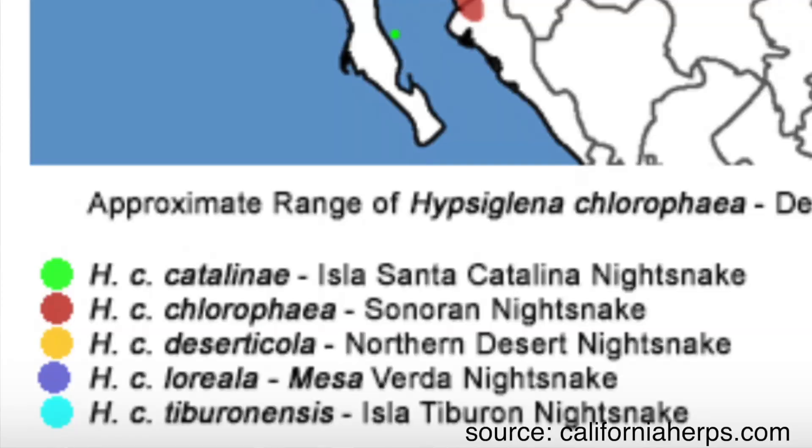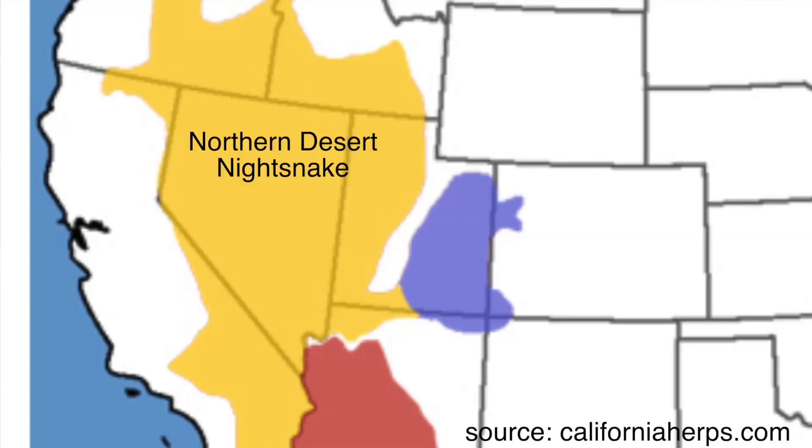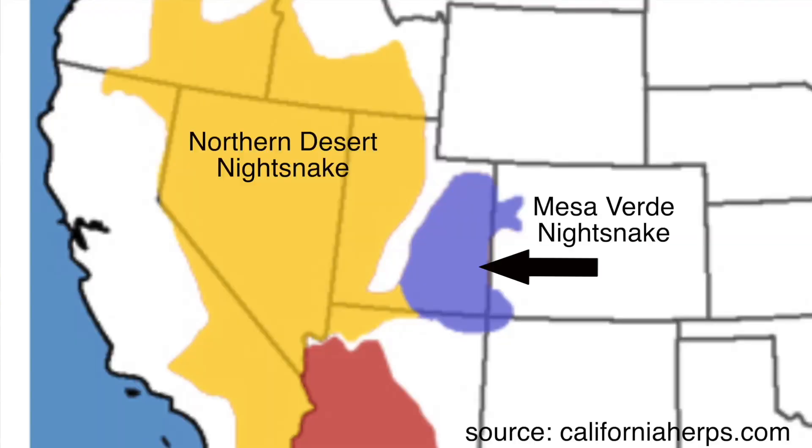They're basically just completely unaccessible to anything that lives up here on the surface like us humans. There are actually two different subspecies, or two different types of Desert Night Snake you can find in the state of Utah. If you're in western Utah, you're looking at a Northern Desert Night Snake, which is what I have in my hands right now. However, if you're in eastern Utah, you'll find something called the Mesa Verde Night Snake.